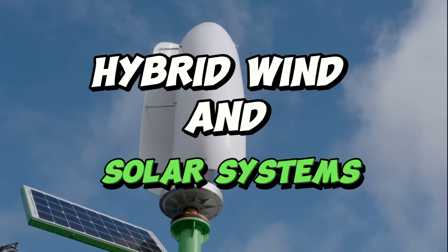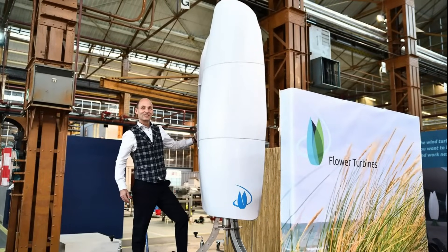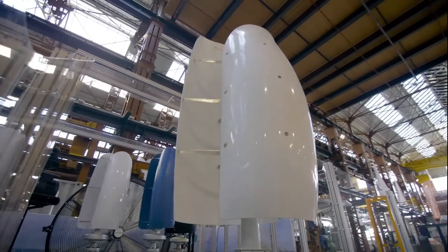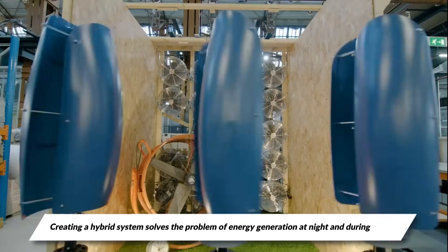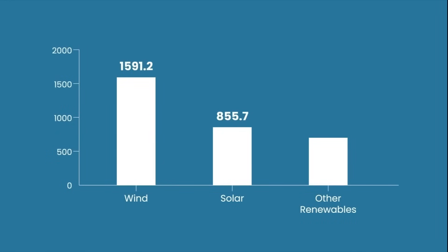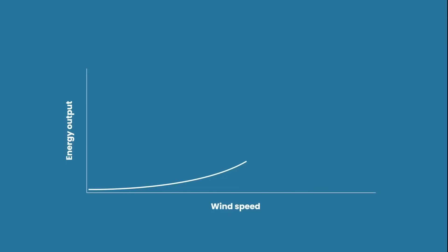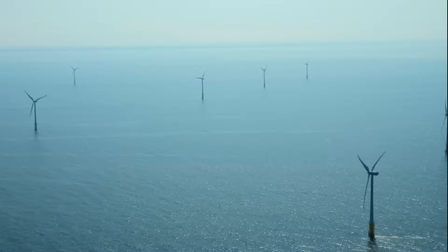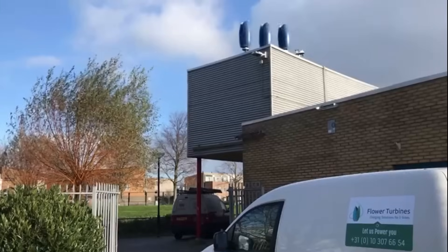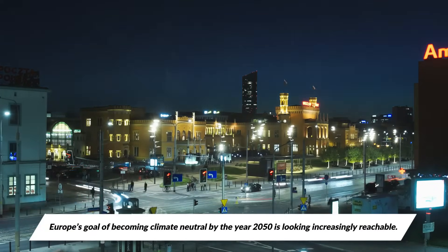So will these turbines replace solar panels in the near future? Roy Ocinga, the European Director of Flower Turbines, is thinking more along the lines of combining the best of both worlds. Ocinga believes that combining solar panels with flower turbines and creating a hybrid system solves the problem of energy generation at night and during winter. Because wind and solar energy have naturally opposite production patterns, they will work well together to generate more energy, making it more cost-effective throughout the year. Researchers expect flower power to take over the world in the next five years, and Europe's goal of becoming climate neutral by 2050 is looking increasingly reachable.